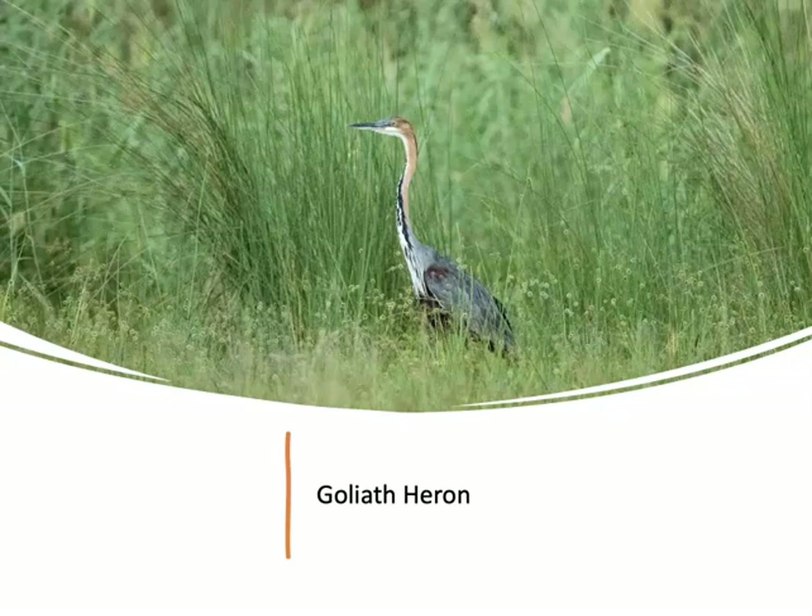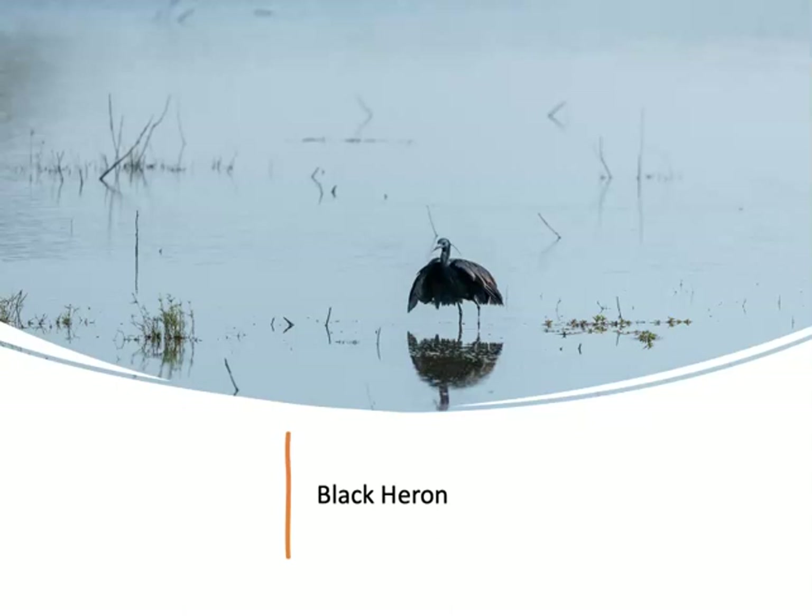We also saw a few heron species. This is the goliath heron, the world's largest heron, unique due to its size and dependence on large fish — it has very long legs to access the deep water where large fish are found. A much smaller heron, the black heron, is doing a type of feeding called canopy feeding. Our guides called it the umbrella bird — it opens its wings to create shade that attracts fish and also allows the bird to see into the water more easily.